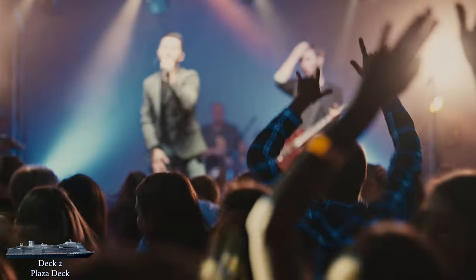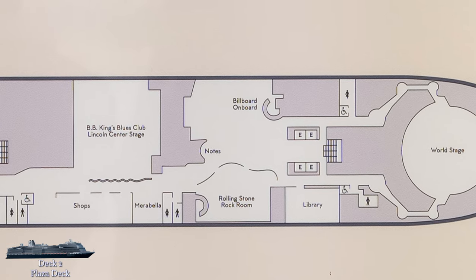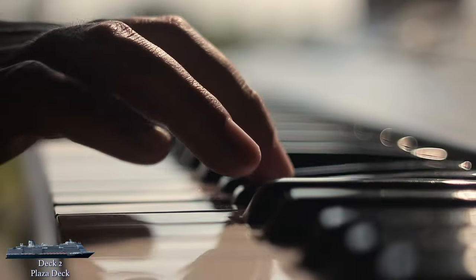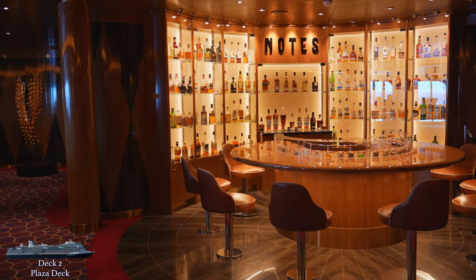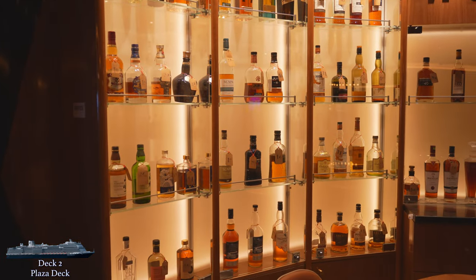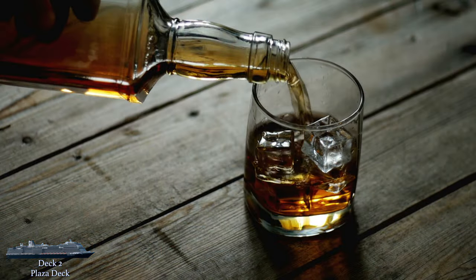The talent level is also sky high at the Rolling Stone Rock Room, which has plenty of seating and its own bar. Since the two venues are directly across from each other, they are on opposite performing schedules, so as soon as one show wraps up, you can casually meander a few feet over to the other side for the next one. Before leaving this area, you'll pass by Notes, an eye-catching dedicated whiskey bar with over 100 labels on display. For whiskey fans, there are tasting menus and chances to sample some of the rarest whiskeys in the world.